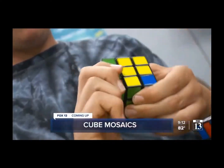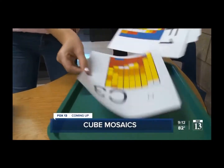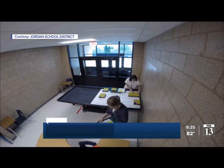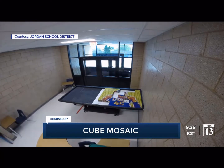Mosaics involve math. We'll show you just how fast Elkridge Middle School students created some sporty works of art. It's hard enough to complete a Rubik's Cube, let alone make art with it. We're going to show you how fast some Utah students created a mosaic of Utah Jazz player Donovan Mitchell.